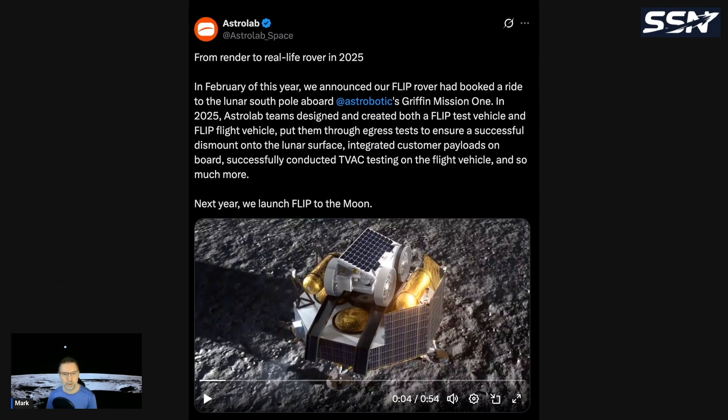This first story is from Astrolab, which is working on lunar rovers. The post says: from render to real-life rover in 2025 — in February of this year, we announced our FLIP rover has booked a ride to the lunar south pole aboard Astrobotic's Griffin Mission 1. Astrobotic is working on lunar landers — their first was called Peregrine, an CLPS mission paid for by NASA, but it malfunctioned and crashed. They have another lander called Griffin launching in 2026, and on board will be the Astrolab FLIP rover.